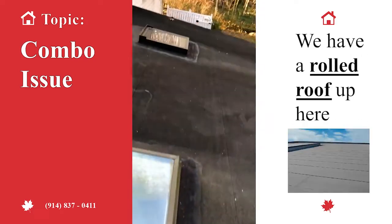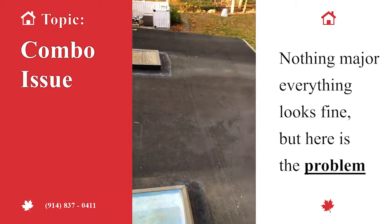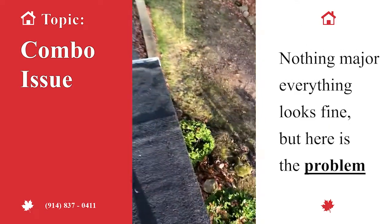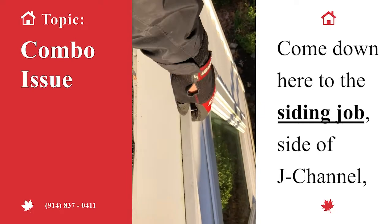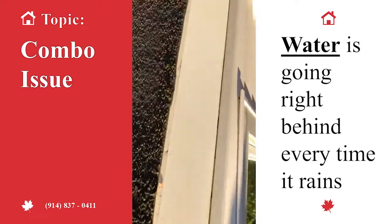We have a rolled roof up here — nothing major, everything looks fine. But here's the problem. We come down to the siding job, the J channel right here — look at this.